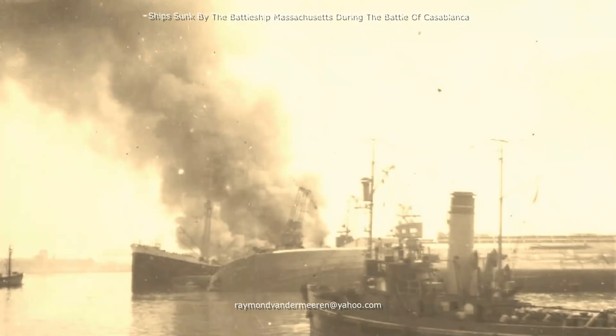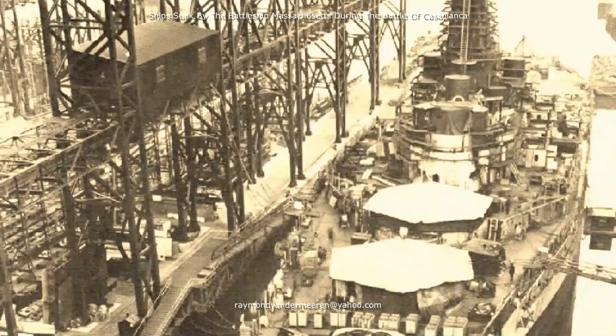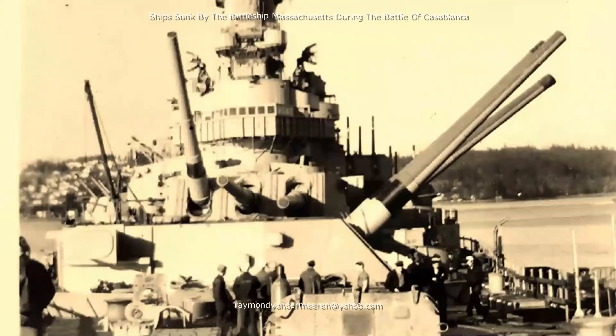The United States Navy Battleship Massachusetts was one of the few battleships during World War II that took part in a surface battle with enemy ships. The Battleship Massachusetts was built by the Bethlehem Steel Corporation at the Fore River Shipyard, Massachusetts. Construction started on 20 July 1939 and the Massachusetts was launched on 23 September 1941. On 12 May 1942, the Battleship Massachusetts was commissioned in the United States Navy.